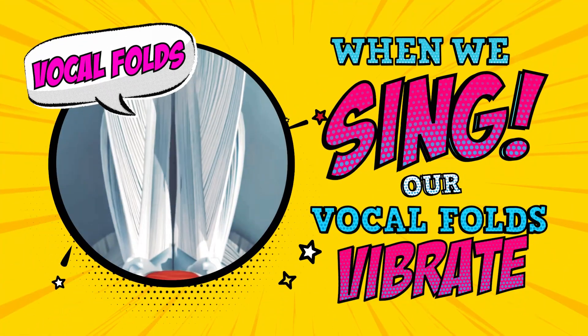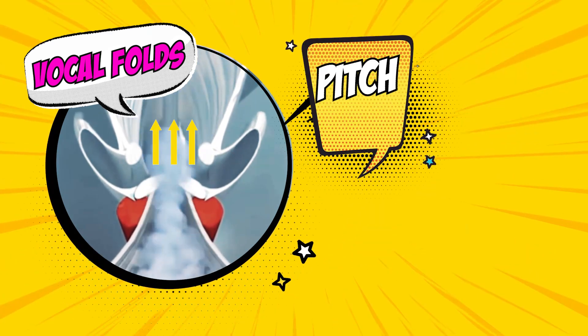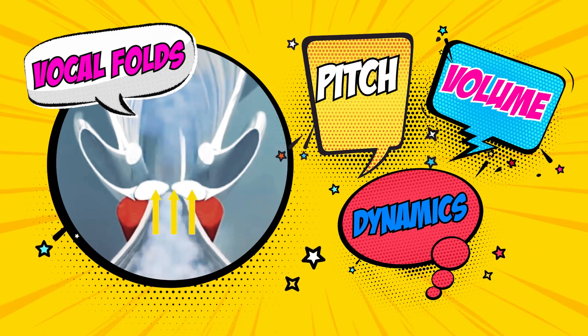The vocal folds don't vibrate on their own. They need a pressurised ring of air that needs to change and adjust to them on the pitch and the volume and the dynamics that you're going for.